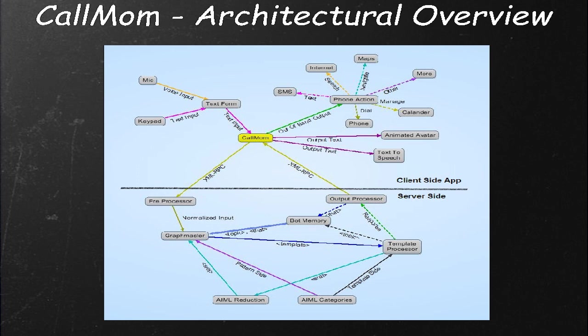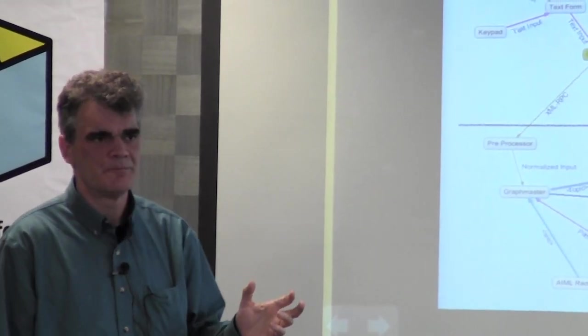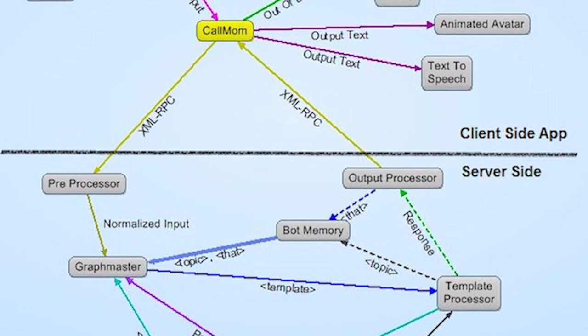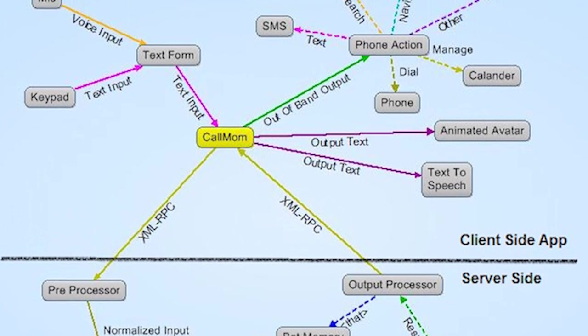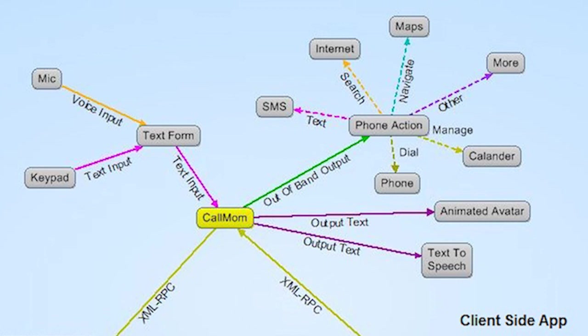Architecturally, there's a client-side app connected to a server. The diagram here shows the usual AIML pattern matching: select a template, process the template, send back the response. But the AIML has a little bit of extra information — we've expanded the AIML language to include a sub-language called OOB, which stands for out-of-band output. Out-of-band is a term from electrical engineering meaning a side channel of communications. In this case, some of the AIML responses are going to be phone commands transmitted to the app, which will not display those commands to the user but actually take some action on the phone.